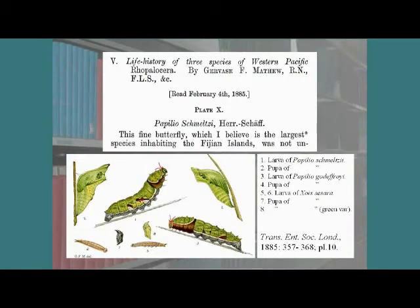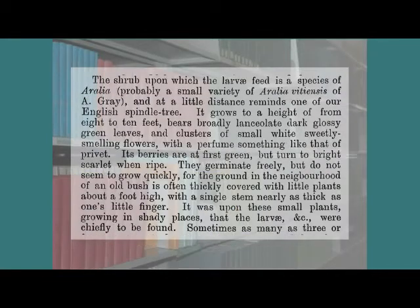Earlier, Madge in 1885 had described some larvae of Papilio mealzi, but Robinson did not refer to this work. Madge wrote about the host plant of Papilio mealzi and identified it as a root, not a plant. This was shown later to be a misidentification.